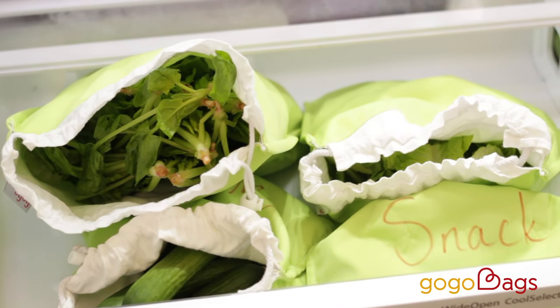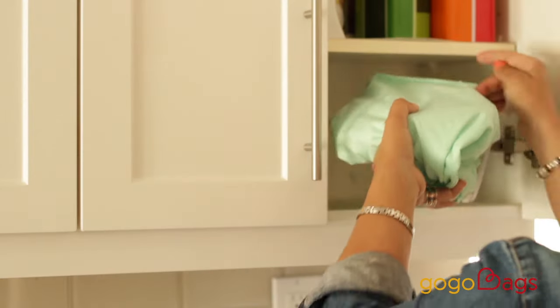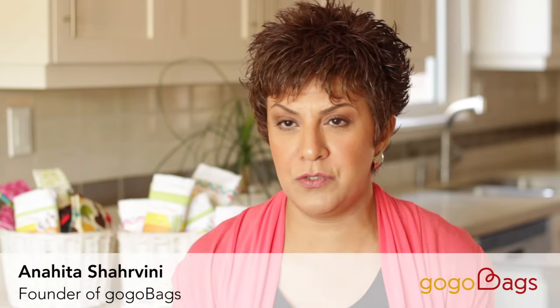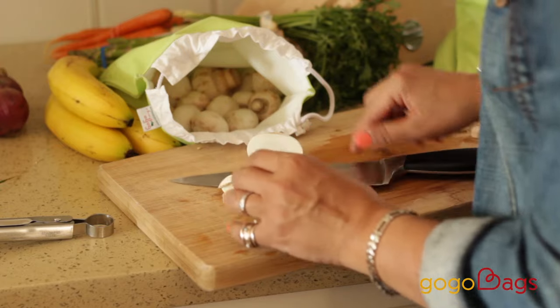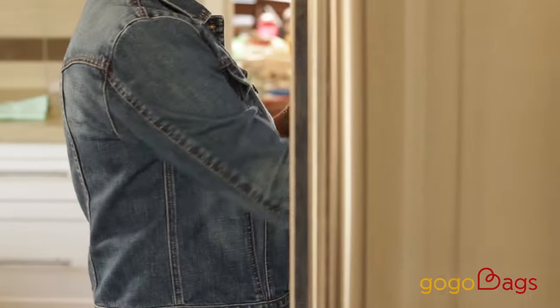Fresh bags are bags to keep vegetables and bread fresh and crisp longer than a plastic bag. I love to cook with fresh vegetables and I was throwing away a lot of food. So I thought to myself, what if we could come up with a bag that keeps vegetables fresh and crisp in the fridge?